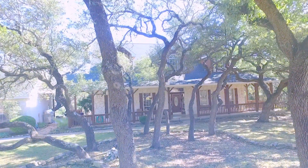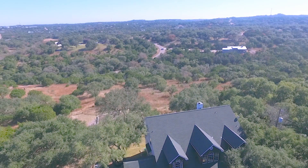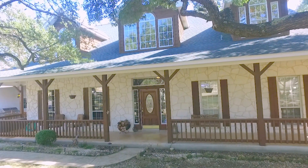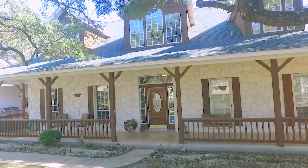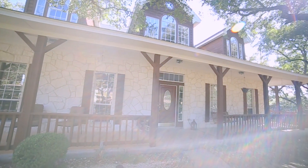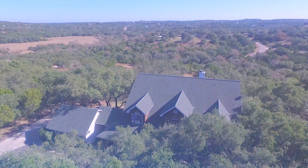This home sits on an incredible, nearly two and a half acre lot with absolutely breathtaking views. The home is a spacious five bedrooms with an office, multiple living and eating spaces, two and a half baths, and over 3,600 square feet of living space.